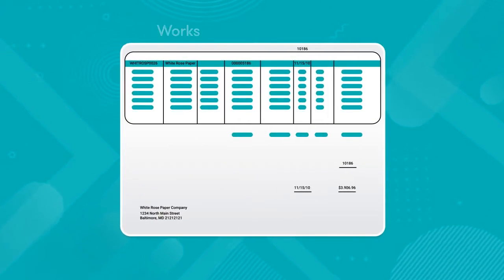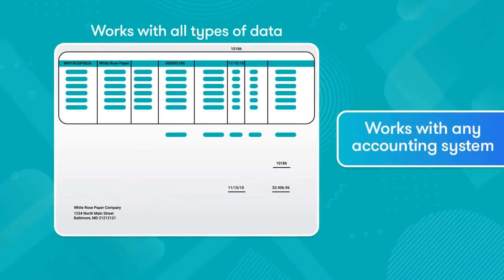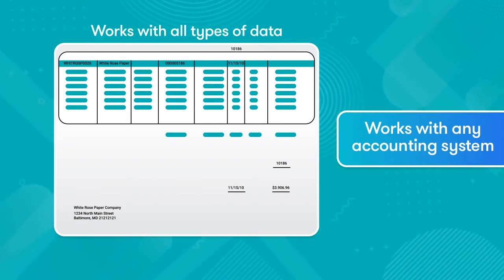SecureCheck makes your check payments faster, more efficient, and more secure. It works with any accounting system, and it even works if you don't have one.